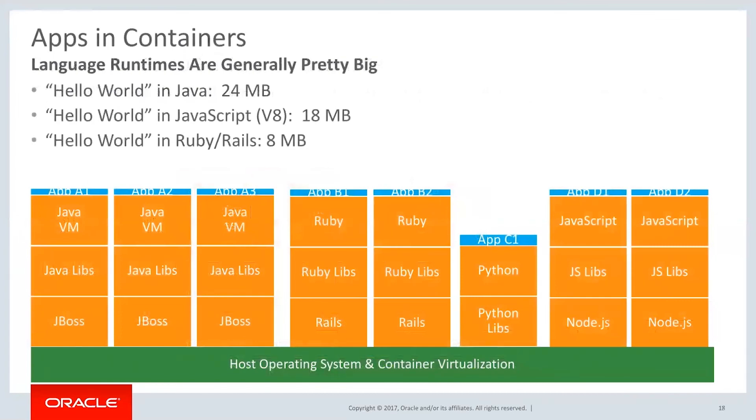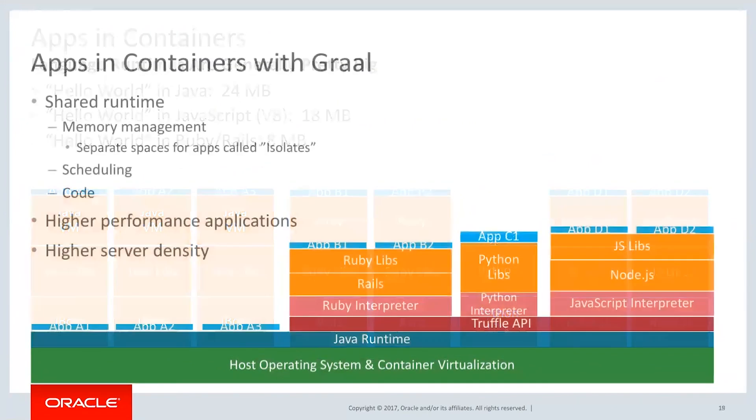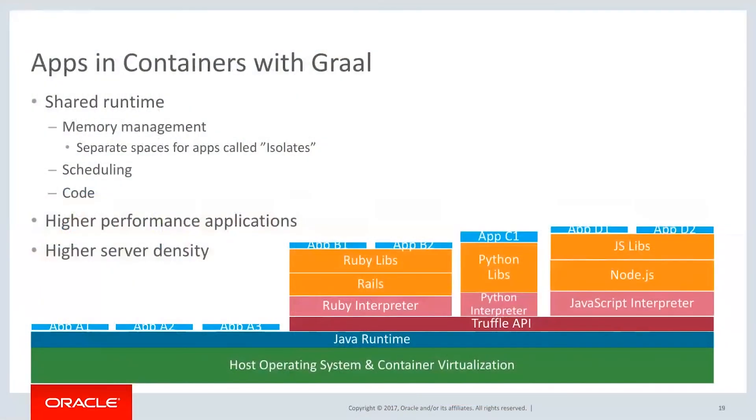Going back and looking at these large stacks, what would this stack look like using GraalVM? You'd have a few Java apps that are native running right on top of the runtime, some Ruby apps running in a single Ruby stack, Python apps running in a single Python stack, and Node apps running in a Node stack. You can see you save a lot of CPU time, scheduling time, you can reuse code, memory management gets simpler, you get higher performance, and you can even get more containers and higher server density.